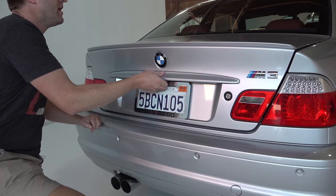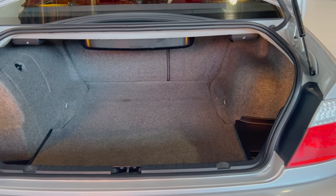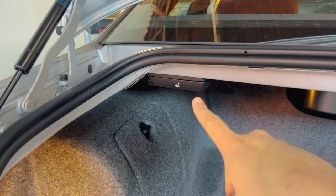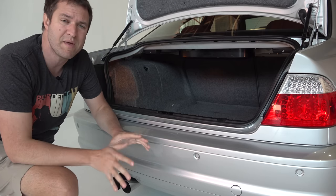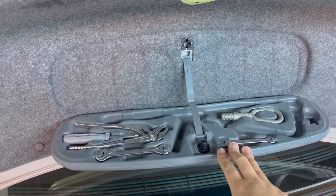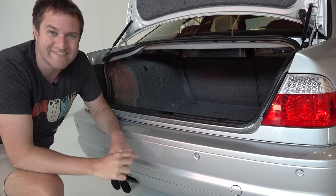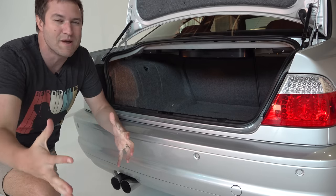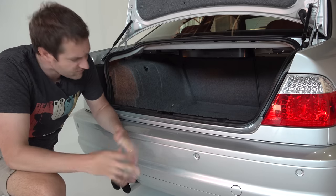The trunk is actually quite large — it doesn't look it from the outside, but it's surprisingly big inside. There are releases for the rear seat backs so you can fold them down for larger items. On the inside of the trunk lid there's a big panel containing a full toolkit — unscrew the plastic piece and it pops down, giving you basic roadside maintenance tools. Interestingly, in modern BMWs this same spot just has a label with the BMW roadside assistance phone number.